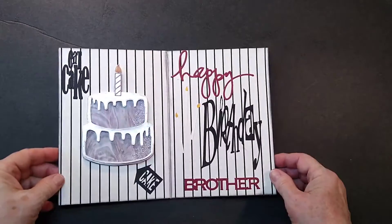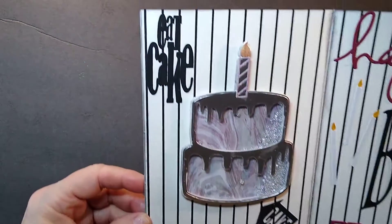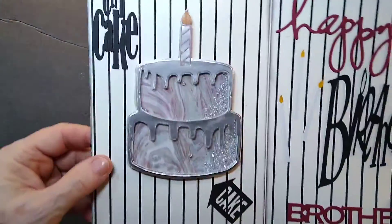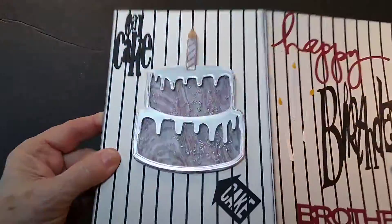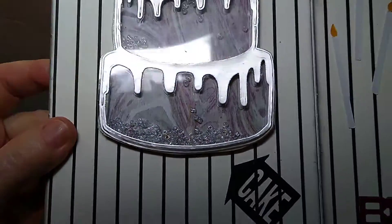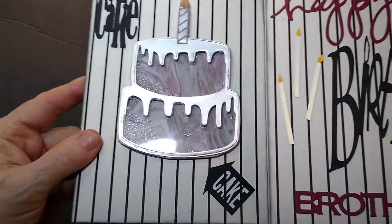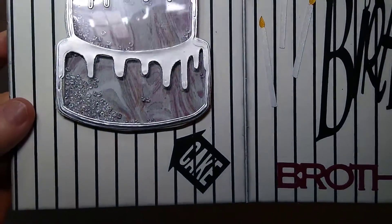And then when you open it up, it's like so. On this side here, it says 'eat cake.' There's the birthday cake. It's a shaker card — you can't really see, but there's the shakers in there. That shakes and moves back and forth. And then the bottom there's his cake.